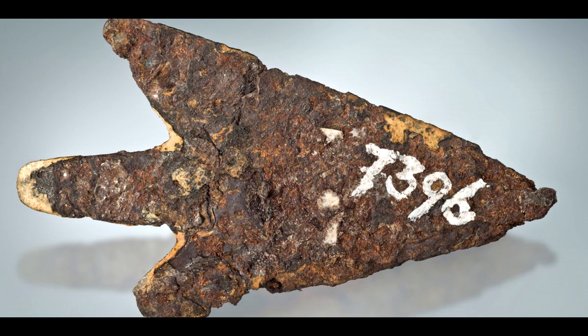It challenges our understanding of the materials available to ancient craftsmen and the extent of their knowledge about the world around them. Furthermore, the finding has sparked new interest in the study of meteoritic iron and its potential uses in ancient societies.